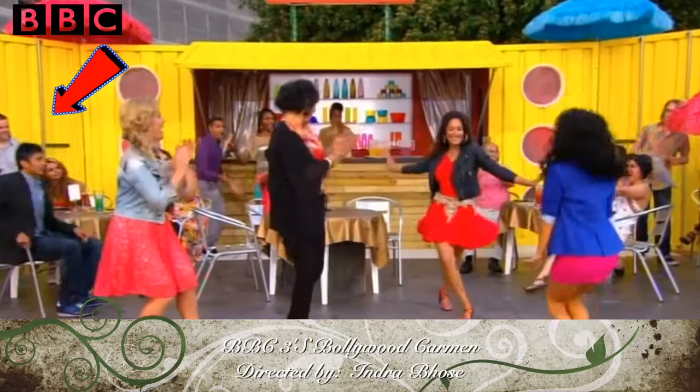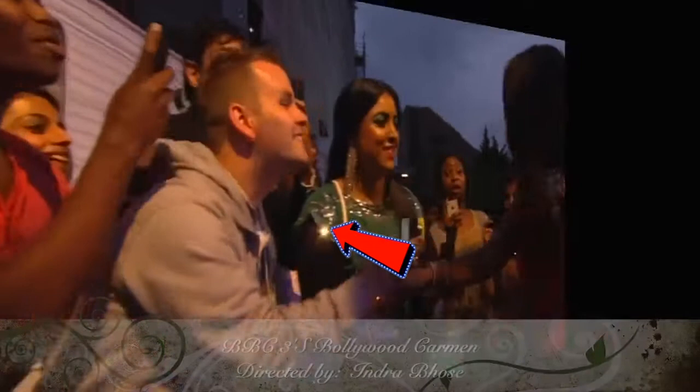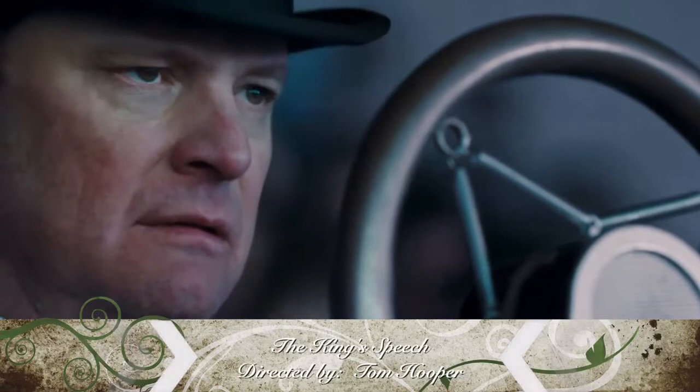Throw in a few model shots to remind them what you look like. Prove that you're not lying about what you've been in by putting the title of the show and the director in these classy lower thirds.